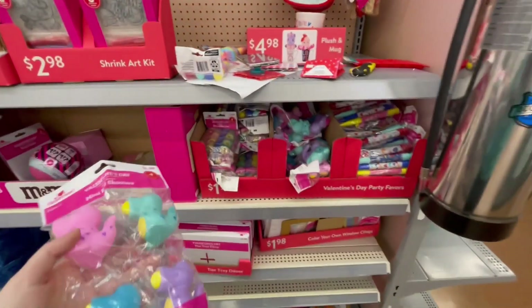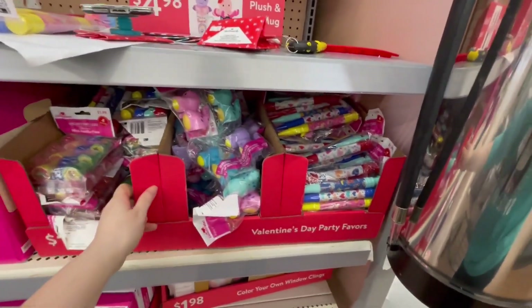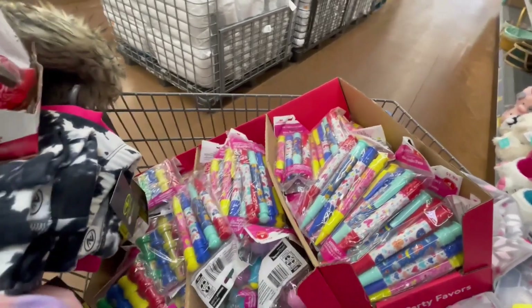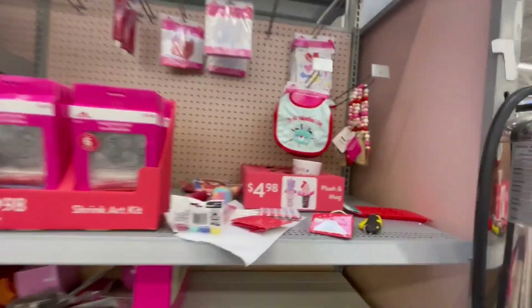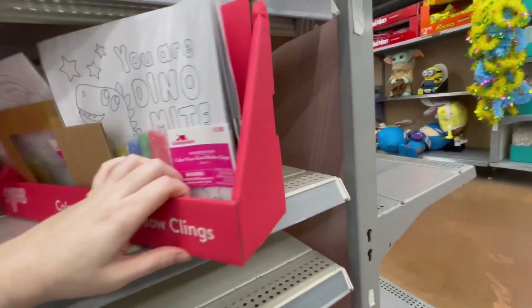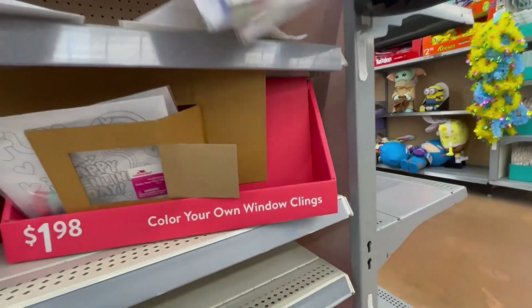I'm gonna grab a couple of things because it's good for next year — I'm probably gonna grab all of this. I'm buying all of it because it's only ringing up for 10 cents. An employee just told me they need this space, so I'm just gonna help him out. I'll grab all of this.